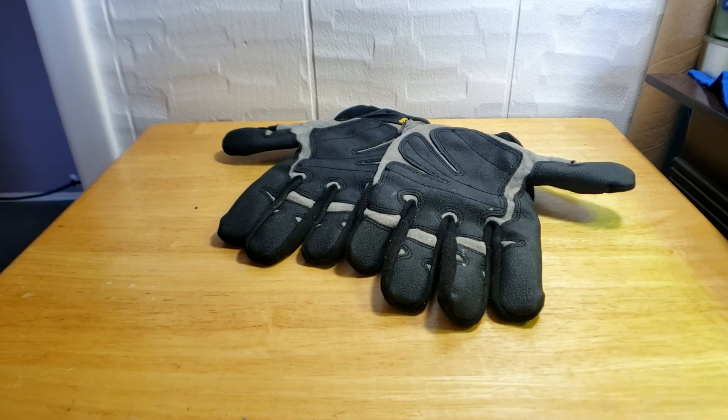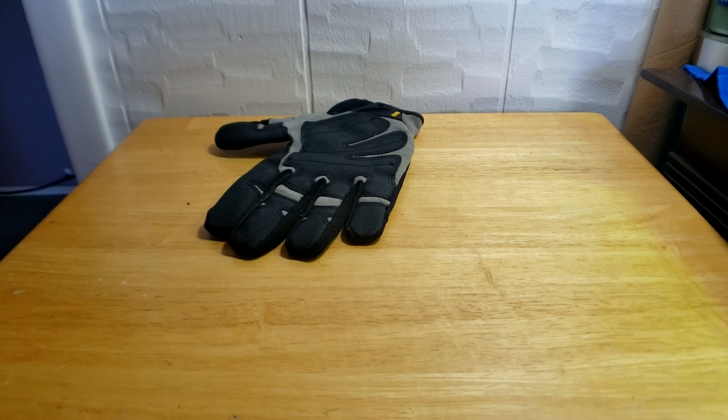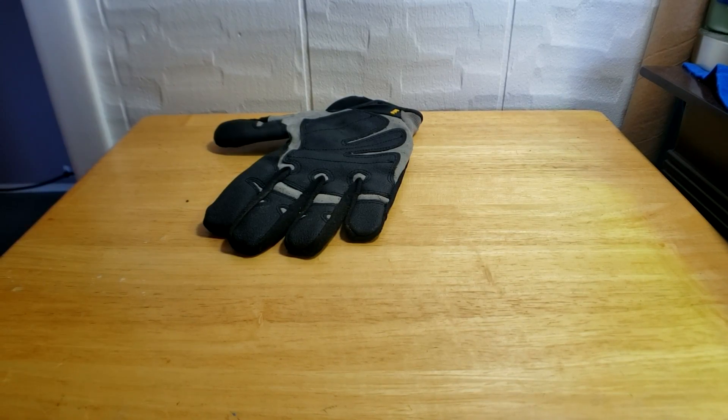I've got some heavy duty gloves here. We have a Colombian Tegu. With tegus, much like snakes, they can come from different regions - you have the Argentine black and white tegu, and then the Colombian tegu. It reminds me of Colombian red tail boas, which are more aggressive than their counterparts. So we have a Colombian tegu that was just surrendered to me.